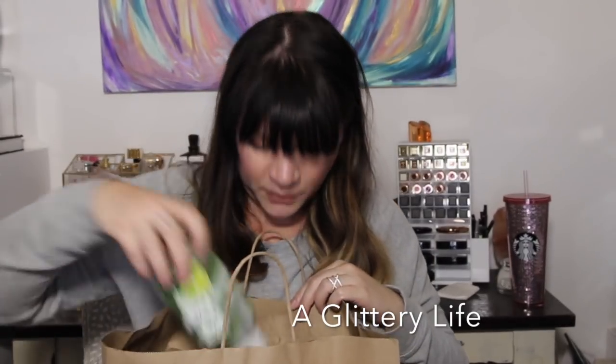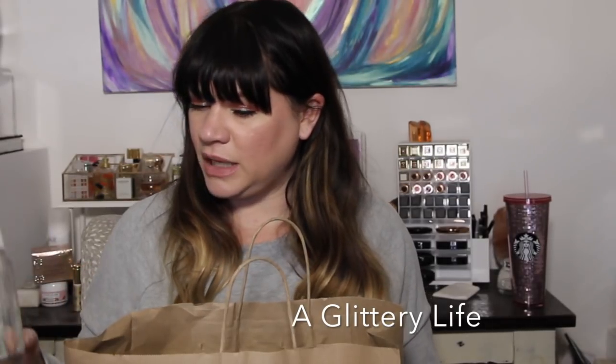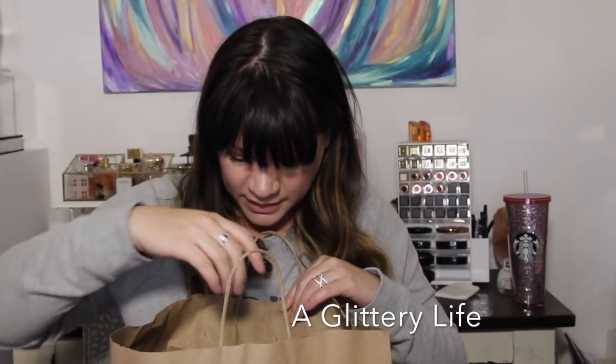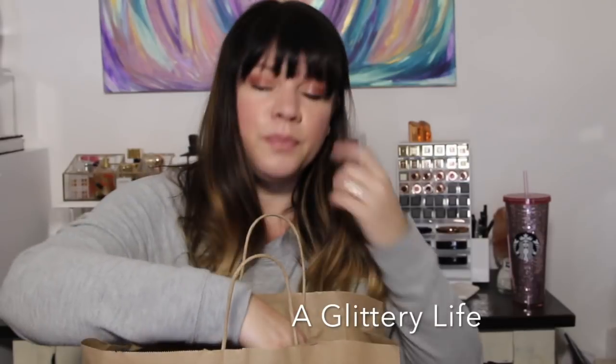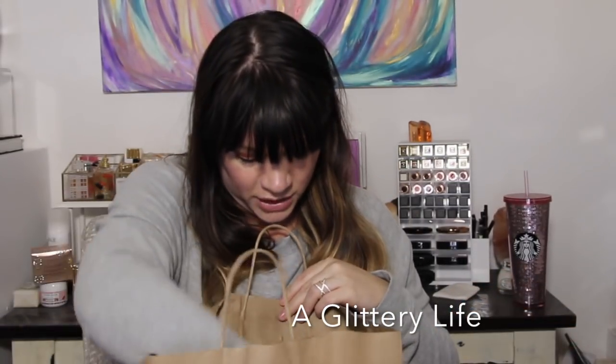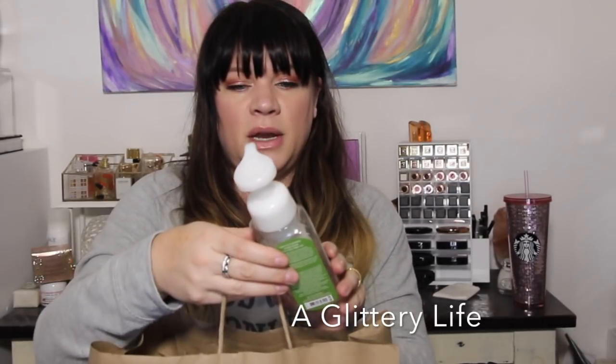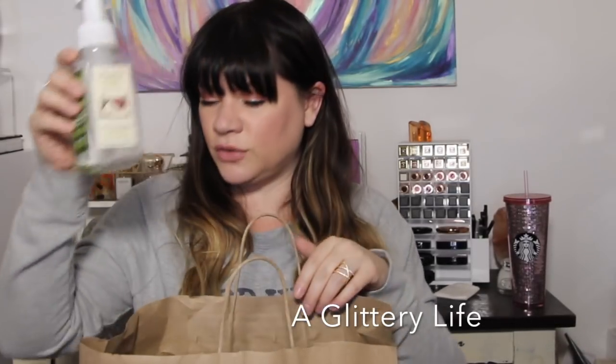Another Bath and Body Works soap — this is Miami Mint Mojito, I liked that a lot. These were all last summer's scents, but when the summer scents come out I buy like 15 of them and use them all year. Except for one — Snow Kissed Citrus, a winter one — I thought that smelled really good.